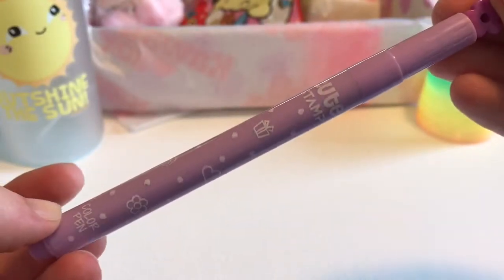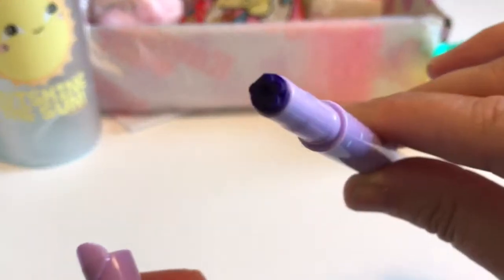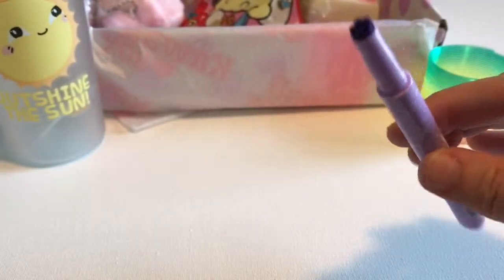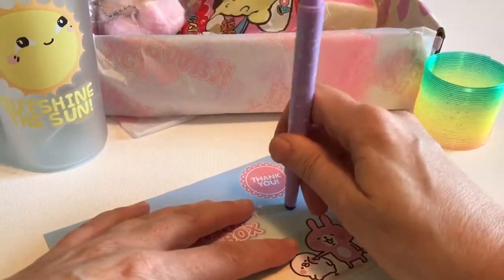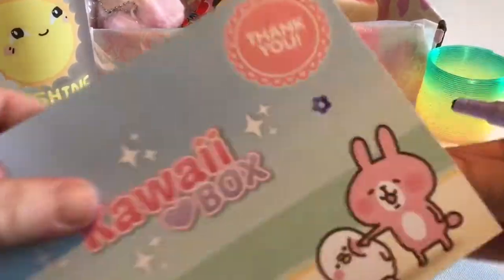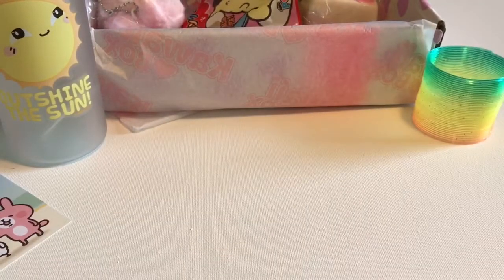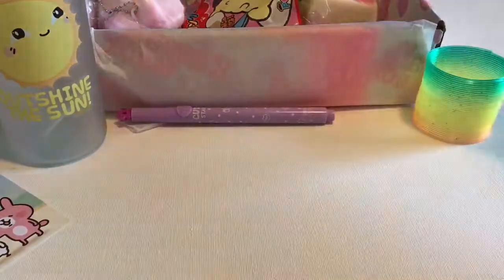I thought it was a pen or pencil but it looks like it's a stamp. It's such a pretty purple and it's got a little flower on top, so I'm thinking that might be what the stamp is — and yeah, it is a little flower. Let me grab the postcard and we'll see what it looks like. These are great because you can add them to your little planners or notes that you leave people.